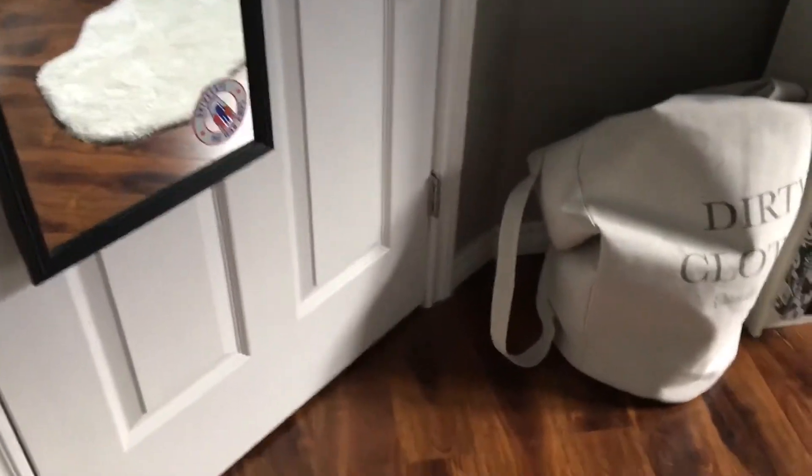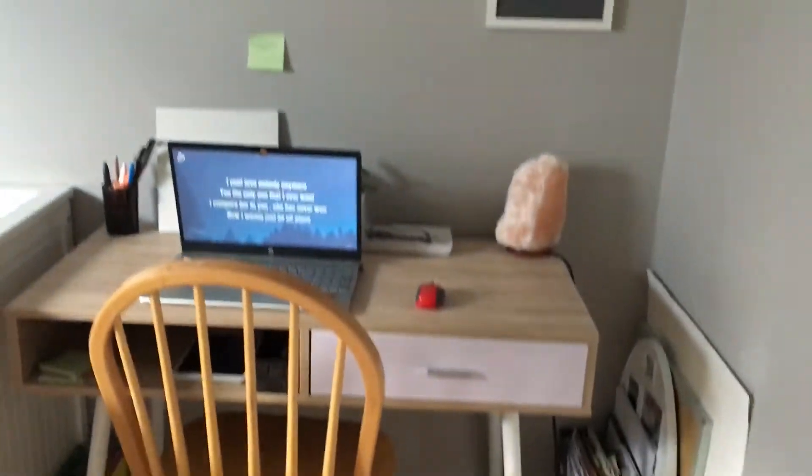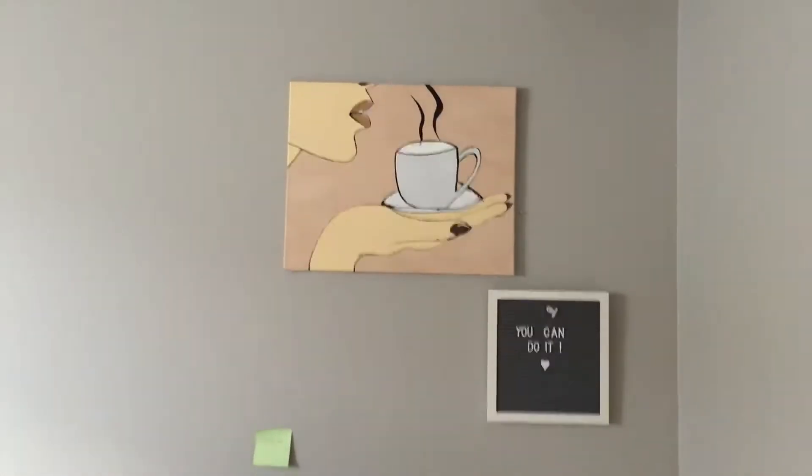Hi guys, so today is Christmas Eve and I decided to give you guys a room tour, just because I cleaned it for the holidays. This is actually a pretty new setup for me because we got rid of my old bed and everything — I started completely fresh. So this is the door, and when you go in, this is what you first see.